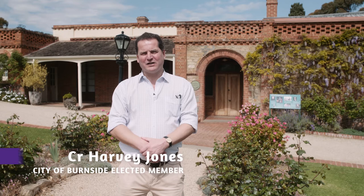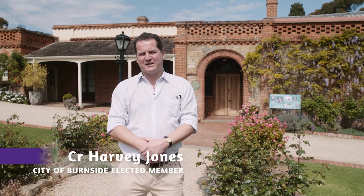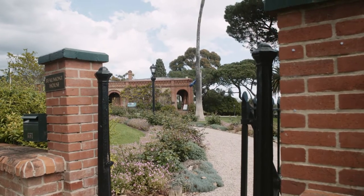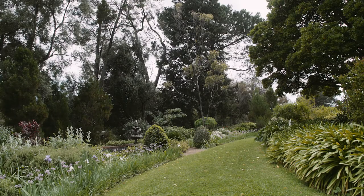Hello, my name is Harvey Jones. I am the local councillor for the Beaumont Ward of the City of Burnside. I'm here today at the National Trust's property, Beaumont House, which is on Glynburn Road in Beaumont. We're going to do a tour of the house and the magnificent gardens and have a chat with some of the National Trust staff.